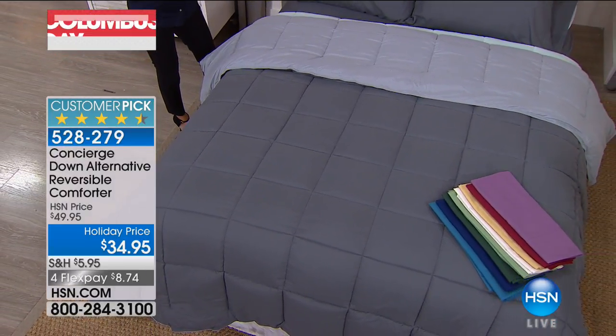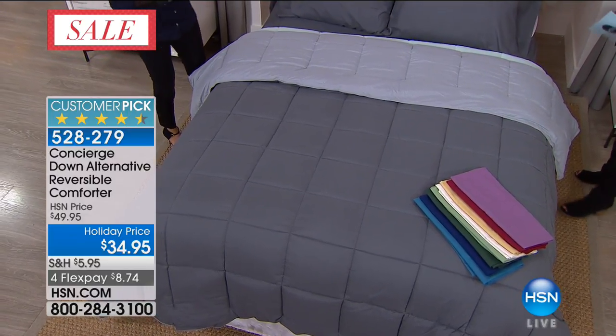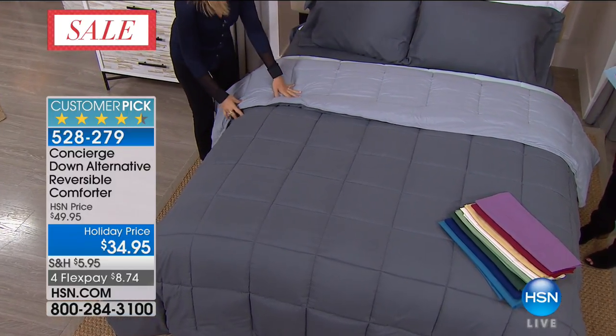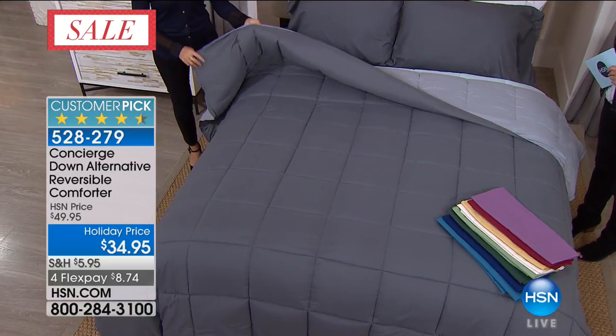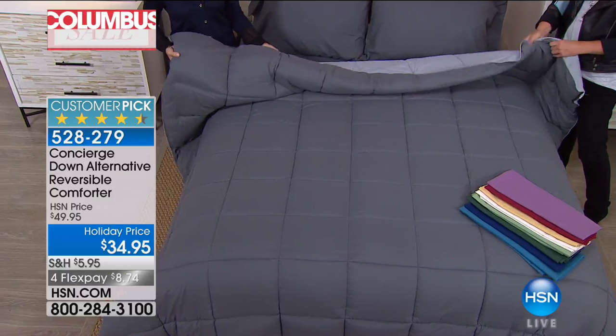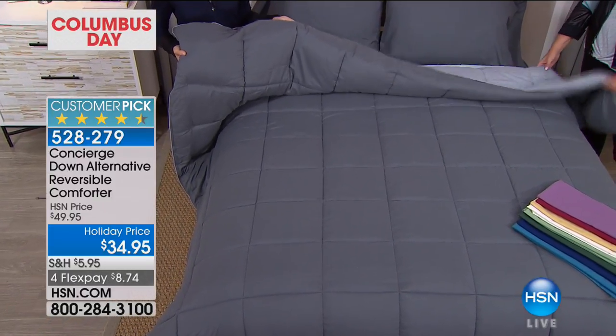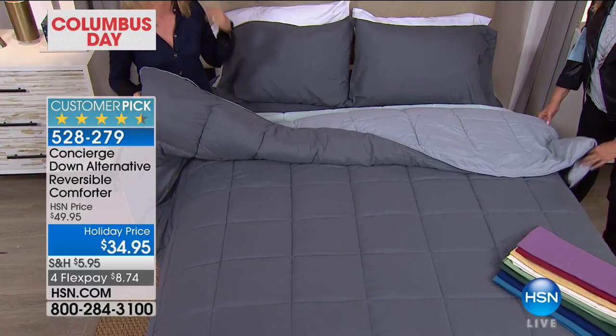We have your choice of reversible comforters. This is a down alternative with microfiber on the outside, which really lightens the weight. It has that beautiful rose petal soft brushed feel that we love about microfiber. Easy care — machine wash, tumble dry. You can wash this over and over again.